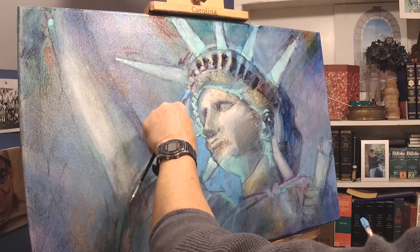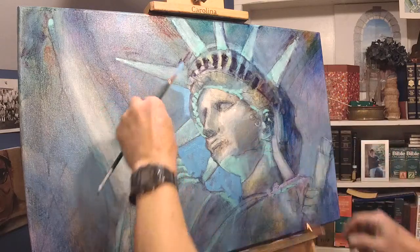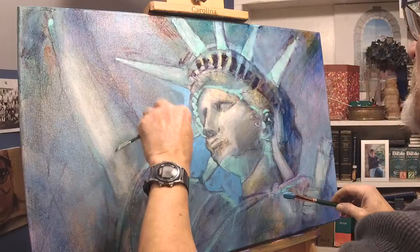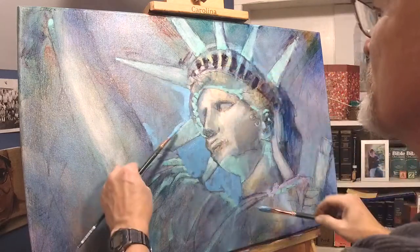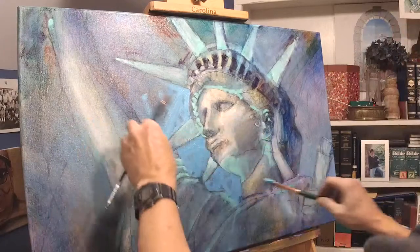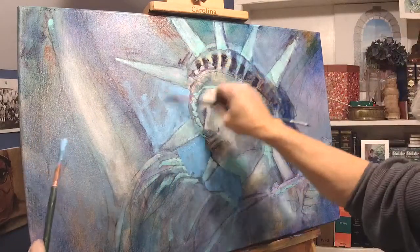The further I get away from the focal point — which in this case is her face — the less I'm going to paint. The less of everything I'm going to paint, including less blue sky. So I'm already beginning to fade out my treatment of the blue sky.